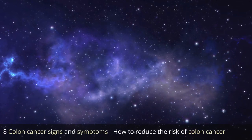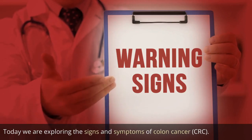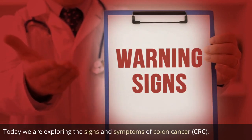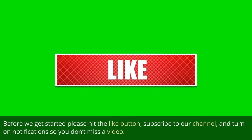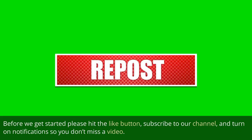8 colon cancer signs and symptoms. How to reduce the risk of colon cancer. Today we are exploring the signs and symptoms of colon cancer, CRC. Before we get started, please hit the like button, subscribe to our channel, and turn on notifications so you don't miss a video.